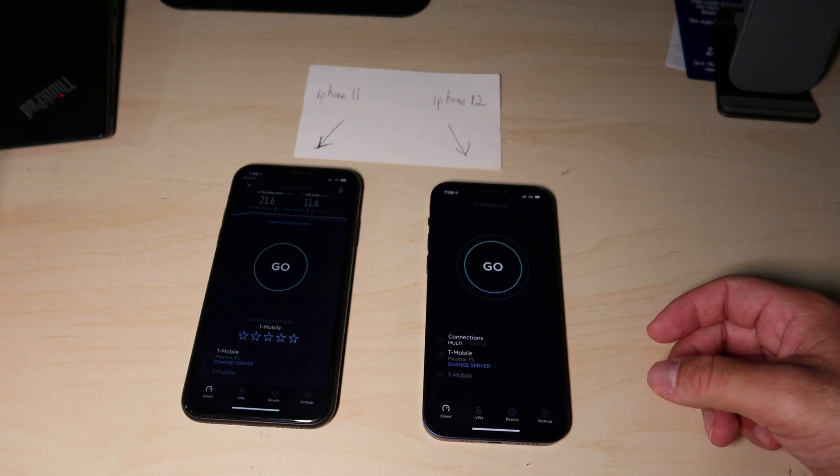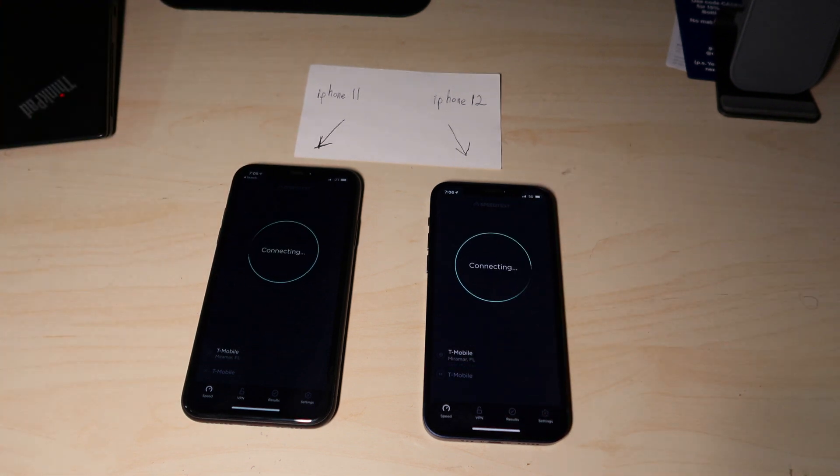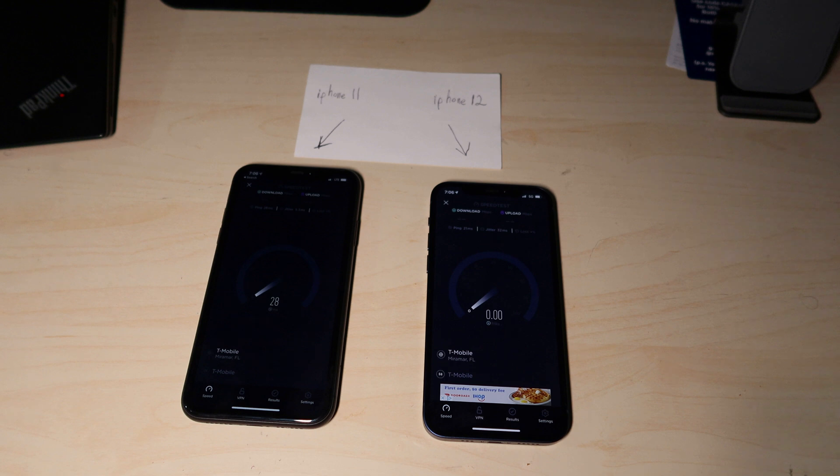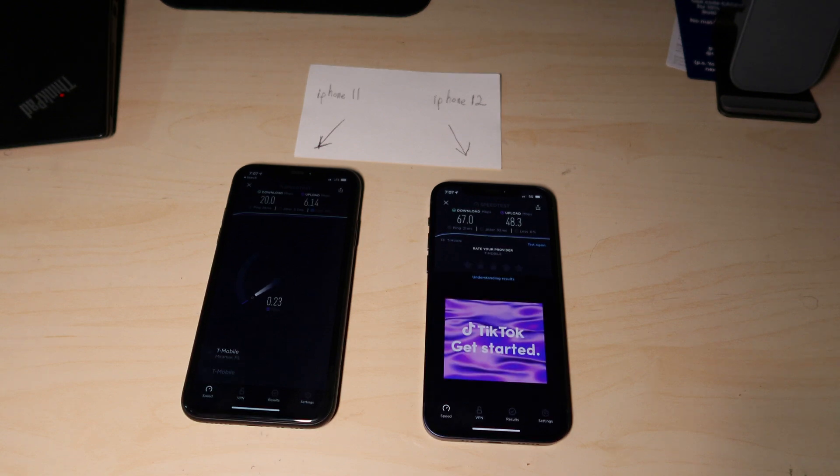I'm going to do the speed test in 4, 3, 2, 1. The speed is a little bit faster on the iPhone 12 — still in the 60s, almost 70 megabits down — as compared to the iPhone 11 on the left, which is a little bit slower. But definitely not what the major US carriers are advertising of one gigabit speed.